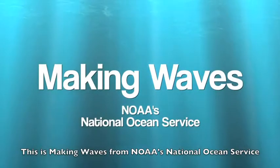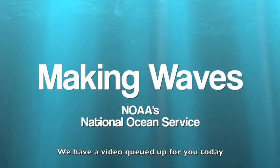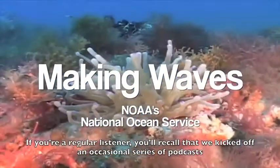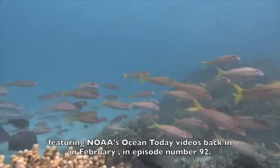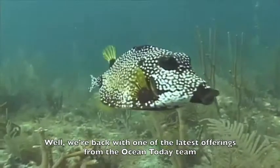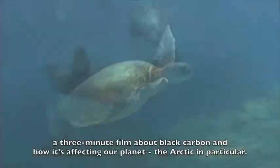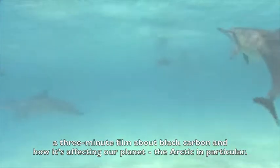This is Making Waves from NOAA's National Ocean Service. We have a video queued up for you today. If you're a regular listener, you'll recall that we kicked off an occasional series of podcasts featuring NOAA's Ocean Today videos back in February in episode number 92. We're back with one of the latest offerings from the Ocean Today team — a three-minute film about black carbon and how it's affecting our planet, the Arctic in particular.